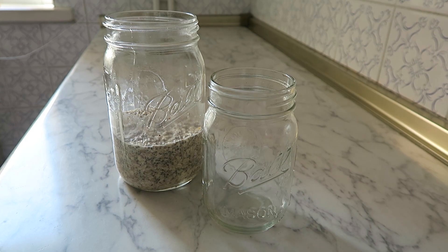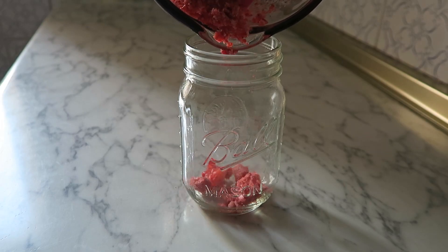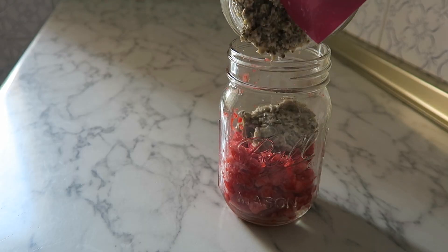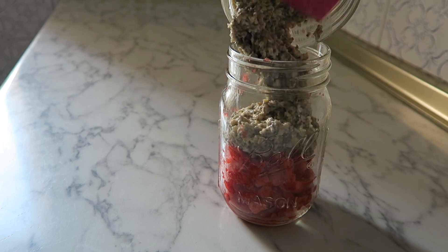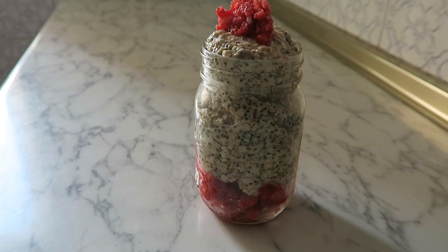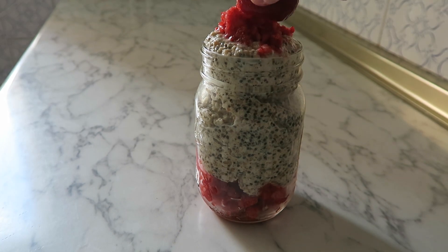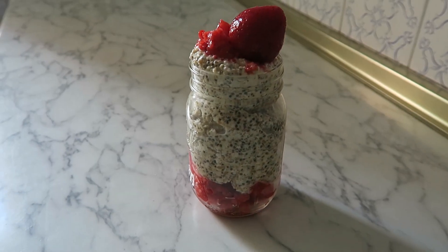Fijaros qué delicioso, maravilloso. Ya veis cuál es el paso a paso, súper sencillito. El toque de fresa a mí me encanta. Es una fruta que me gusta mucho porque me gusta la fruta ácida y con el endulzante queda fenomenal. Es un plato muy completo porque la avena tiene mucha fibra, es muy saciante y es uno de mis desayunos favoritos. Si lo haces, déjamelo en los comentarios.